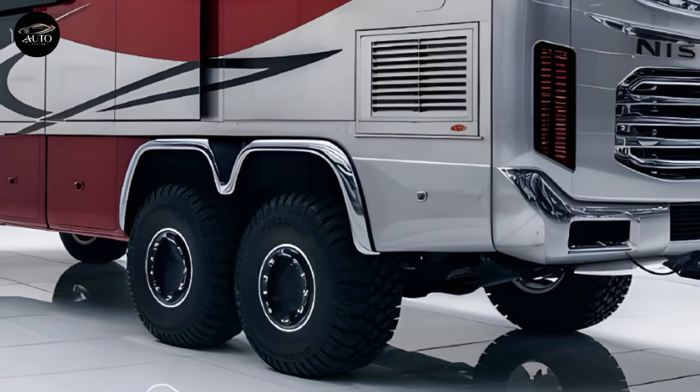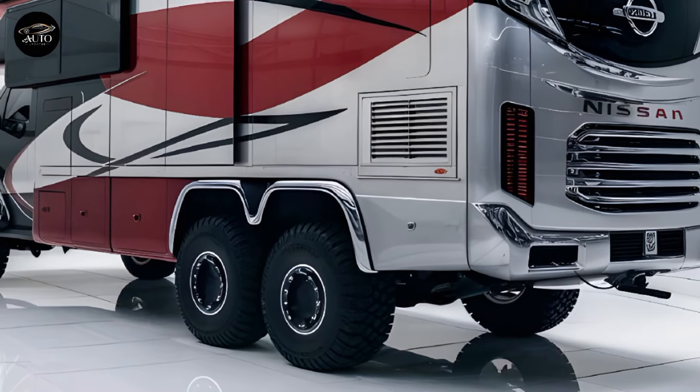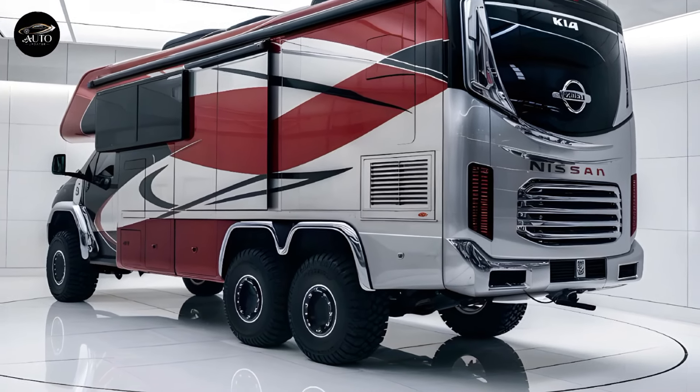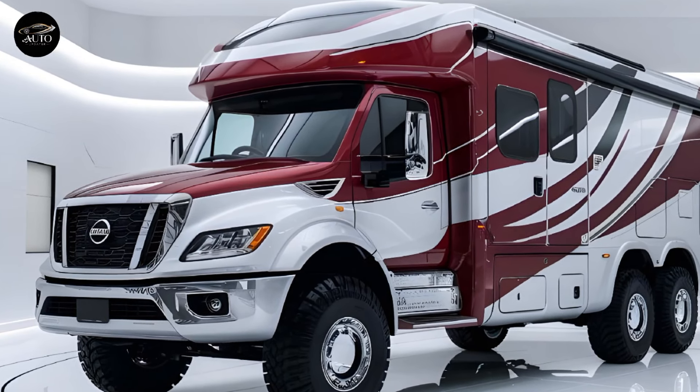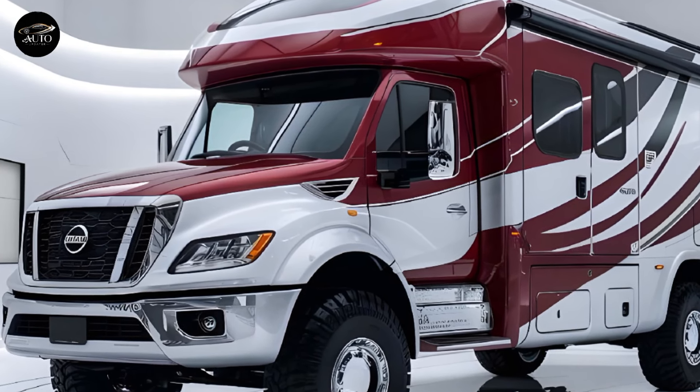Thank you for joining us on Auto Updater as we explore this incredible new offering from Kia. Don't forget to like, subscribe, and hit the bell icon to stay updated on the latest automotive news and reviews. Let us know in the comments where you take the Kia Motorhome 2025 on its first journey. Until next time, happy travels and we'll see you on the road.